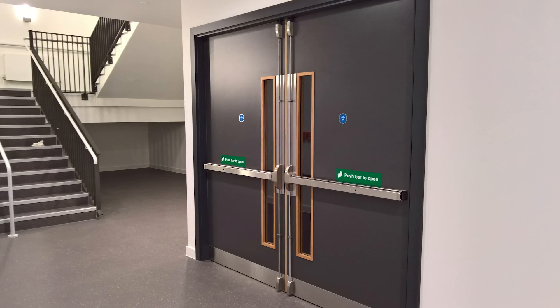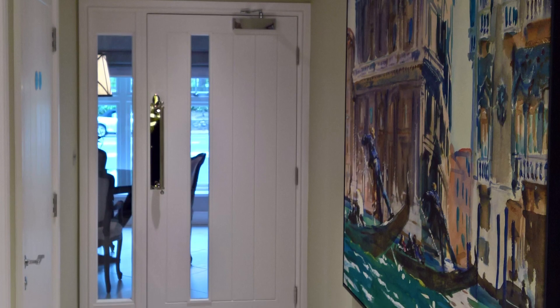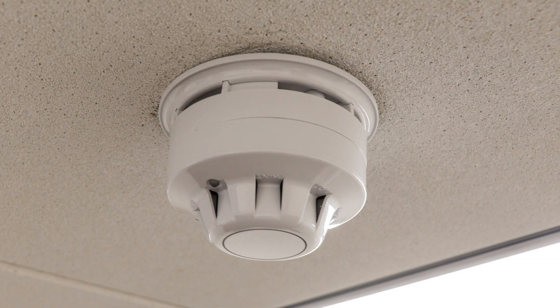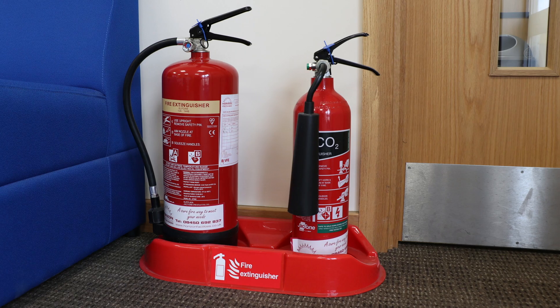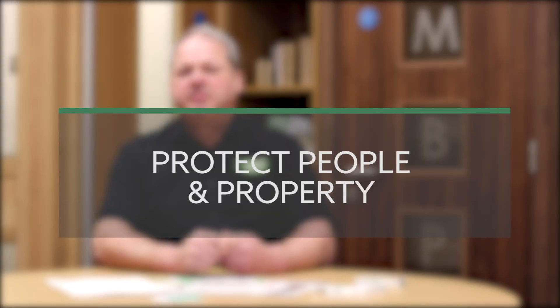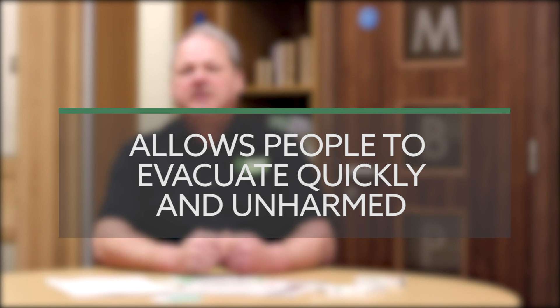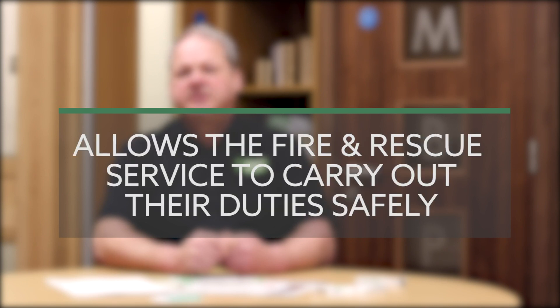Fire doors and door sets are part of a building's passive fire protection system and are an integral part of its structure. The alarm system, sprinklers, and fire extinguishers are part of a building's active fire protection system. The main role of a fire door set is to protect people and property, control the spread of fire and smoke, enable quick evacuation, and allow the fire services to carry out their duties safely.